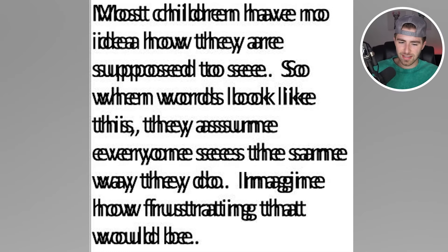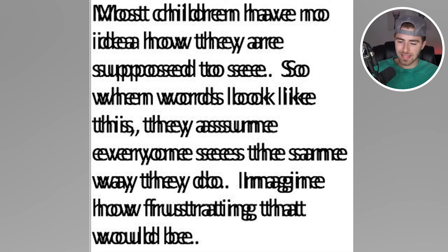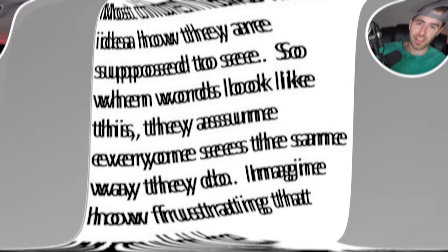Can you read this right here? This is a vision and learning campaign and it helps educate the public about vision skills necessary for reading and learning. Comment down below what this says if you're even able to read it. For me it says: 'Most children have no idea how they're supposed to see. So when words look like this, they assume everyone sees the same way they do. Imagine how frustrating that.' Whoa, that is crazy — that's what it would look like if you're reading and you don't have good eyesight. That's insane.